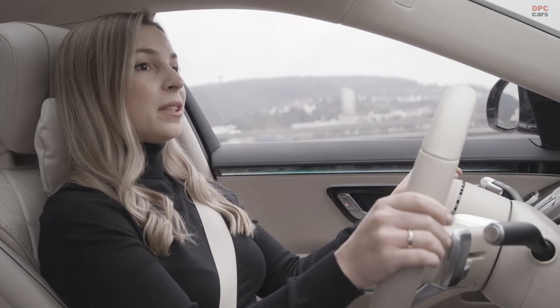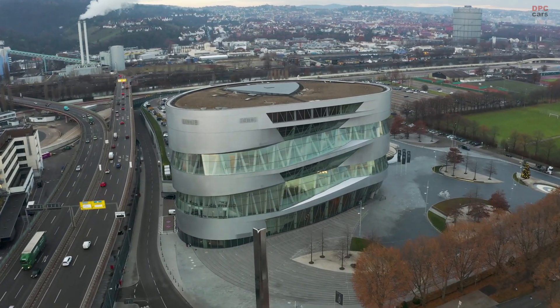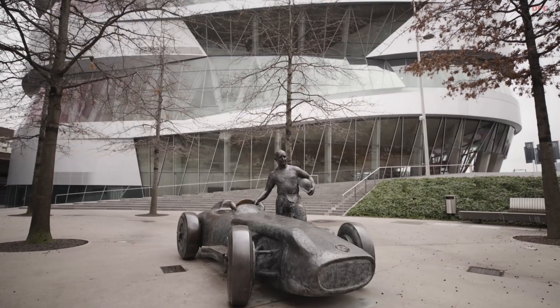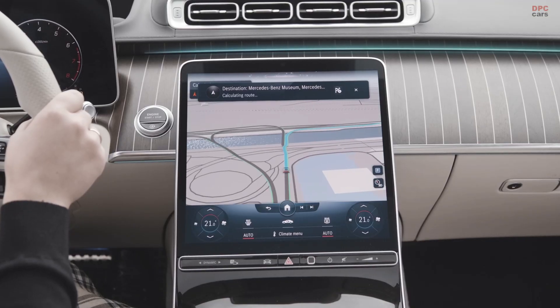Hey Mercedes, what's that building on the right? This is Mercedes-Benz Museum. It has a rating of 5 stars and is currently open. It covers the history of the Mercedes-Benz brand and the brands associated with it. Oh, nice. Drive me there. I will show you the way.